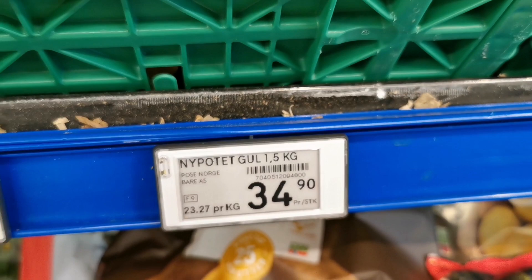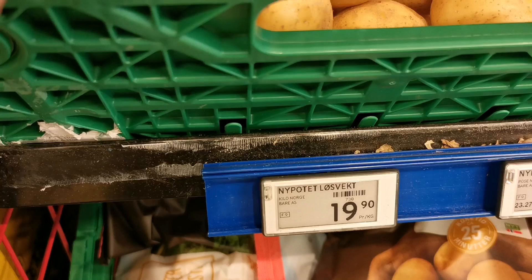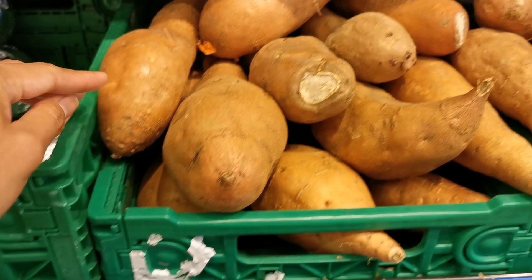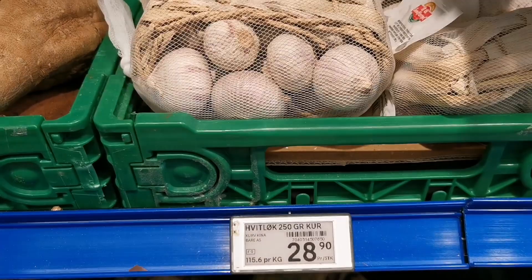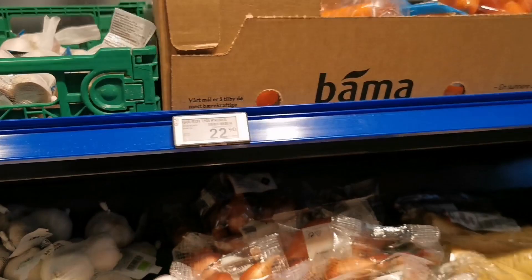This type of potato in a 1.5 kilo pack has a price here. If unpacked, it only costs 19.90 per kilo. Sweet potato is 24.90 per kilo. The garlic — this type at 250 grams is 28.90, and the two-pack of 100 grams is 12.90.